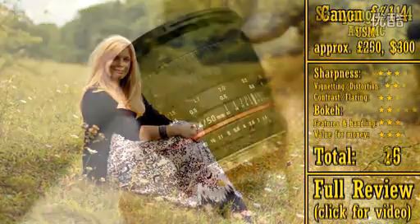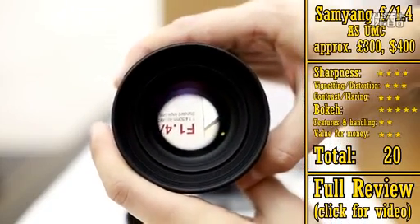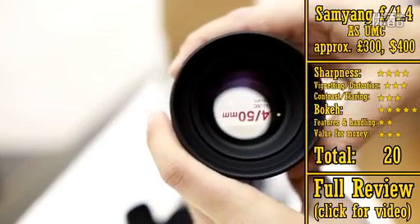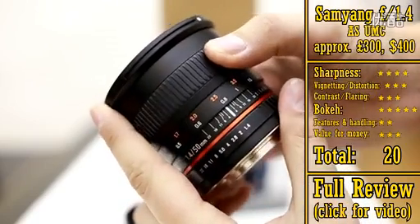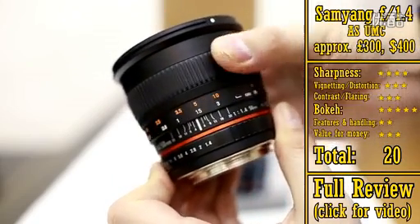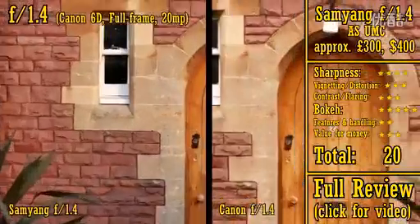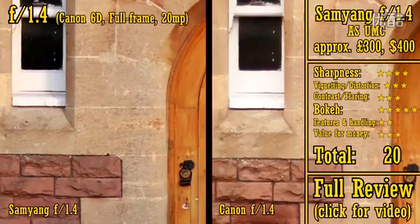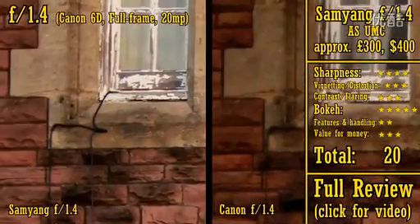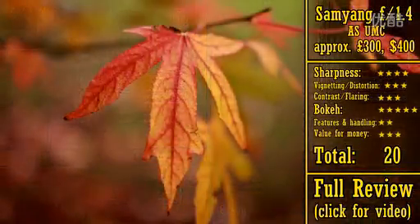Our next lens is the Samyang 50mm f1.4, which sells for about £300, or US$400. It's a manual focus lens, so if you need autofocus or camera-controlled aperture, you'll have to look elsewhere. However, it's actually one of my favourite lenses on this list. It's a surprisingly sharp lens with much better resolution and contrast than the Canon lenses we've seen so far, even at f1.4. It also displays a bit less vignetting due to its large front element, and it has pretty much the nicest quality bokeh out of all these lenses.